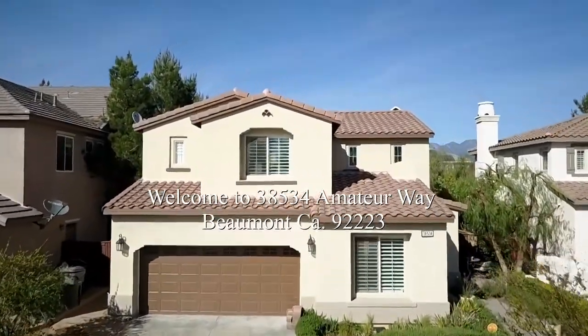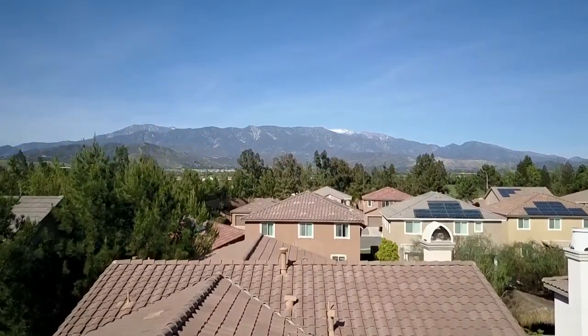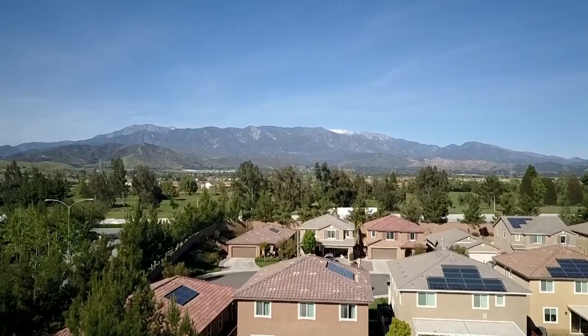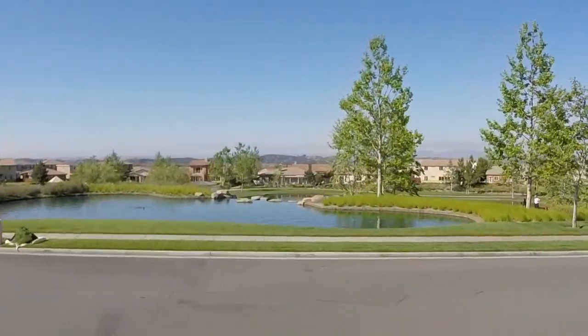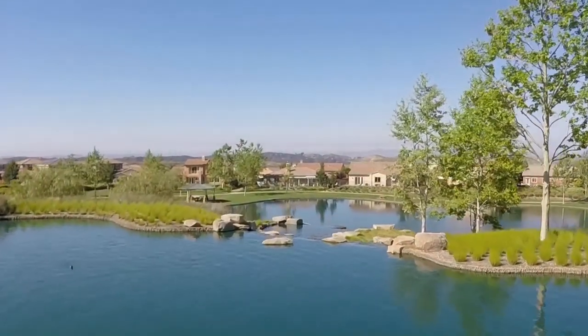Welcome to 38534 Amateur Way in Beaumont, California. When you enter the premier gated community of Tournament Hills 2, you are greeted by a large tree-lined park that features a blue lake and a beautiful rock waterfall.